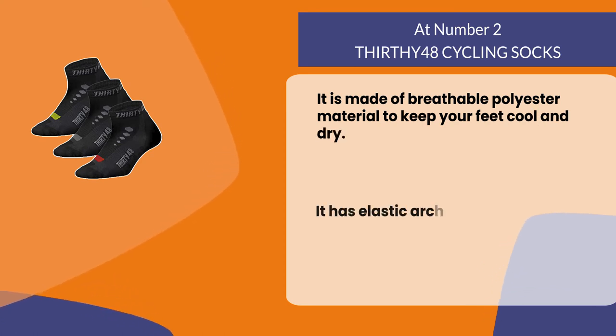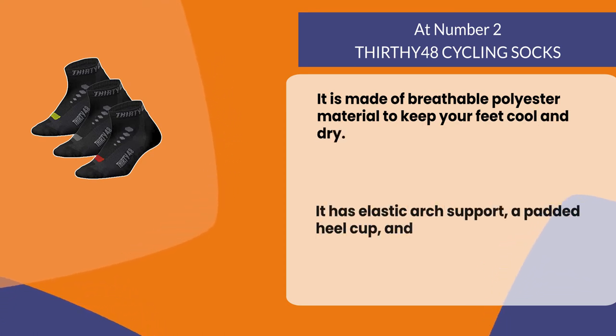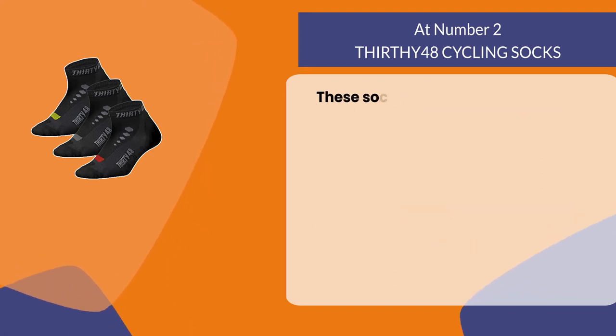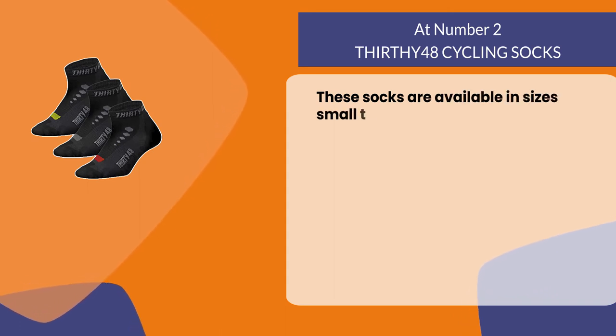It has elastic arch support, a padded heel cup, and reinforced toes to make them last longer. These socks are available in sizes small to large.